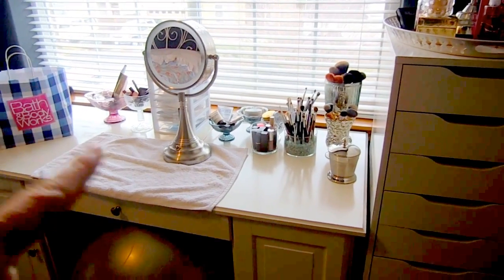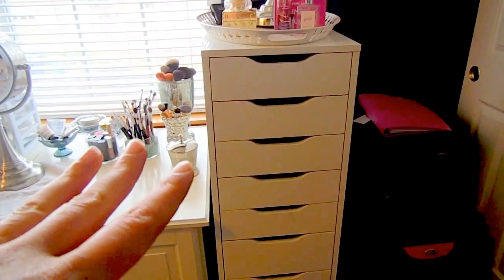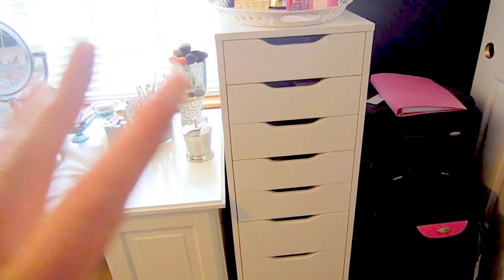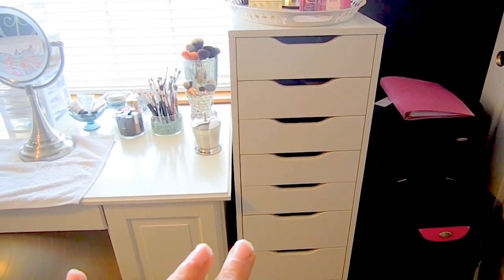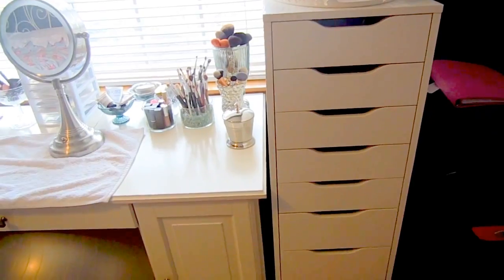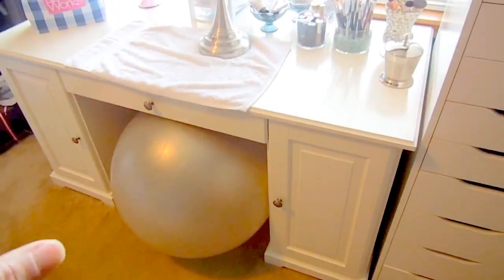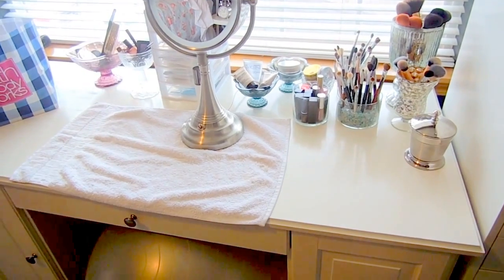Today I'm going to take you through how I store my everyday makeup — makeup that I use when I get ready on a daily basis. I'm also going to take you through my Alex 9 drawer and show you how I organize things in here. Let's get started with the desk — this is the Leotorp desk from IKEA, I'll put the name down below.